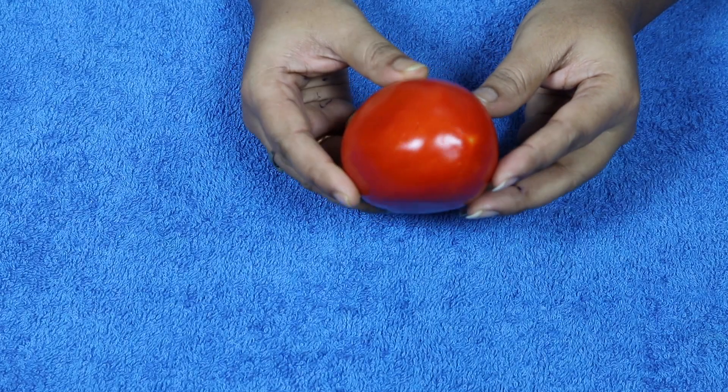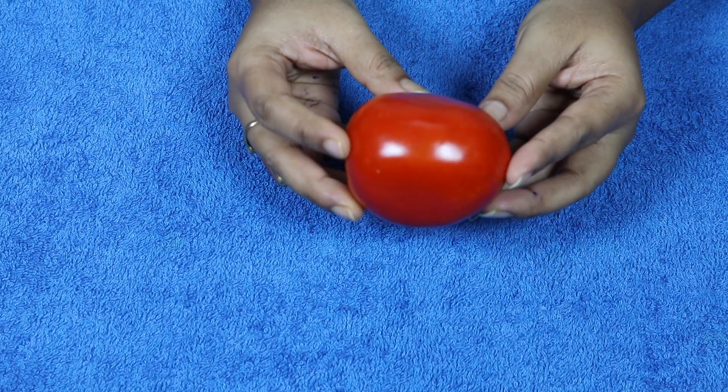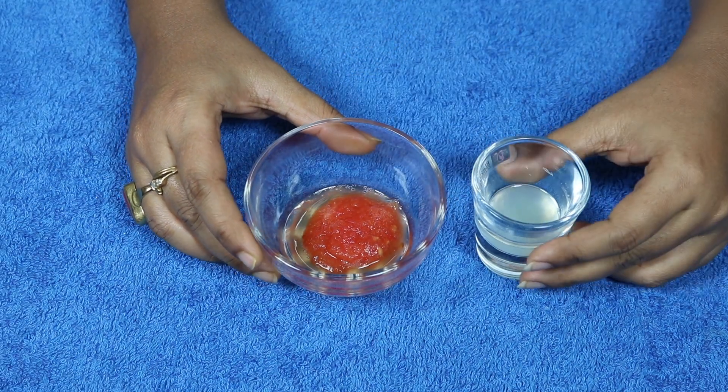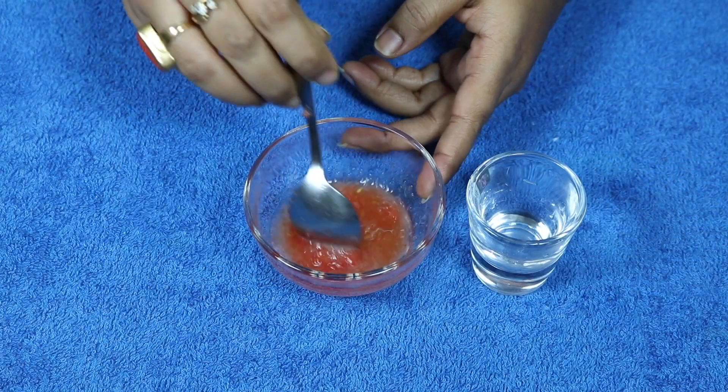Tomato is a very good ingredient for hair. If you use tomato juice every day on your hair, it will help to get back your natural color. Tomato juice is also a very good tan remover — you can use it with lemon juice, mixed well.